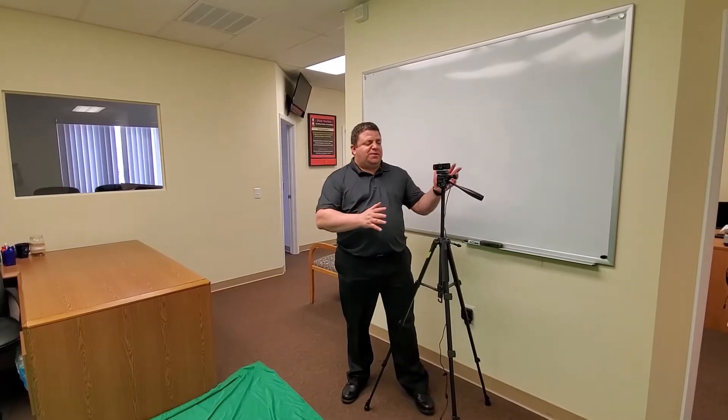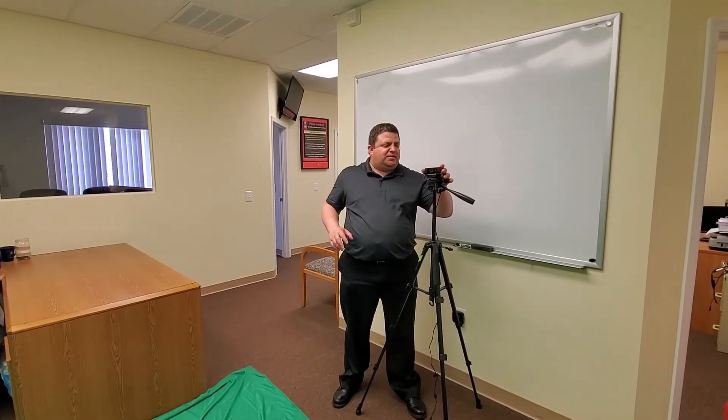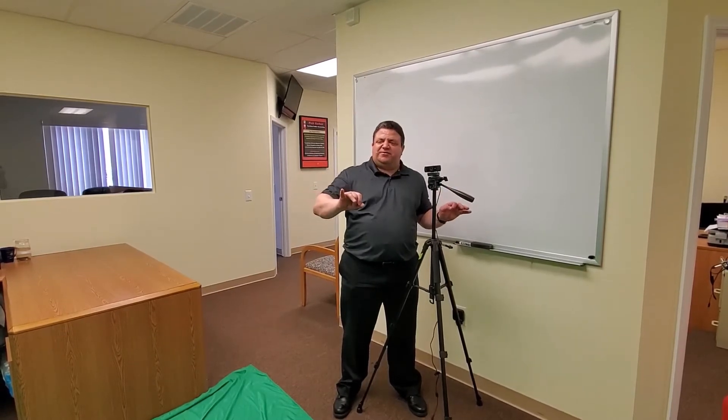The next thing we do is hook up our tripod. We have our HD 1080p camera right here. This records everything for us at the highest definition possible, so you get a great picture of what we're doing and everything is nice and clear for you.